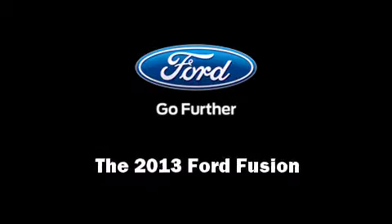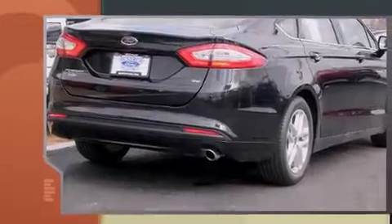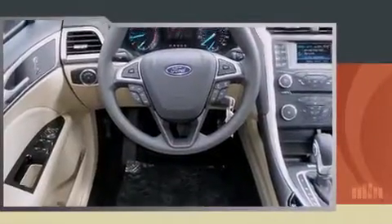Familiarize yourself with the 2013 Ford Fusion. Smooth gear shifts are achieved thanks to the 2.5-liter four-cylinder engine, providing a spirited yet composed ride and drive. It distinguishes itself from the competition with features such as one-touch window functionality.